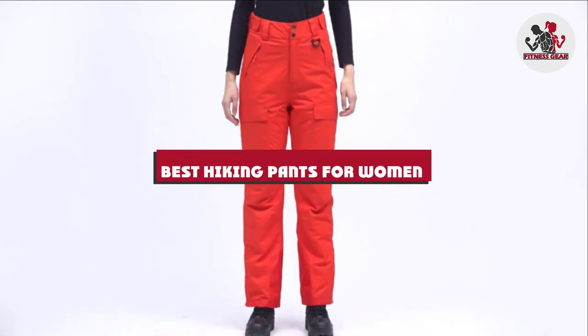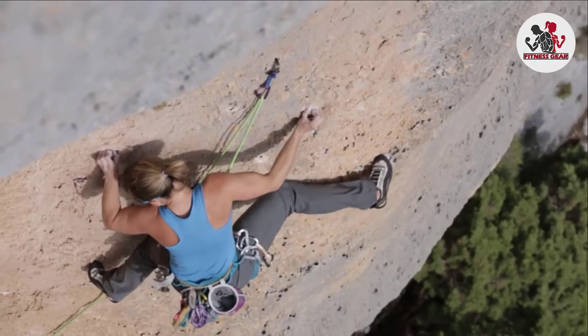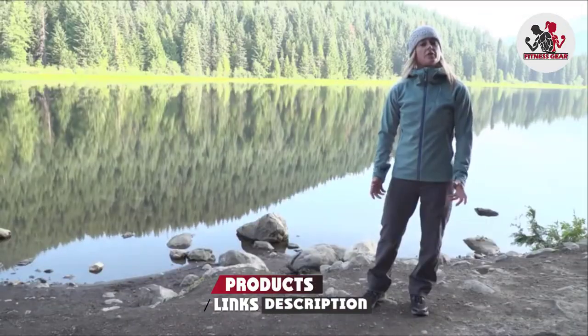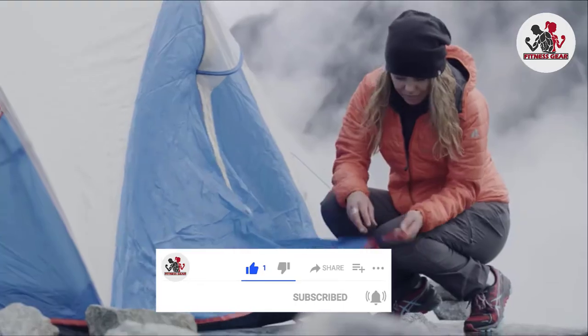If you're looking for the best hiking pants for women, here's a list you must see. We made this list based on our personal preference and sorted it based on their features, prices, quality, durability, and reputation of the manufacturers and customer feedback. We've included options for every type of customer, so let's get started.